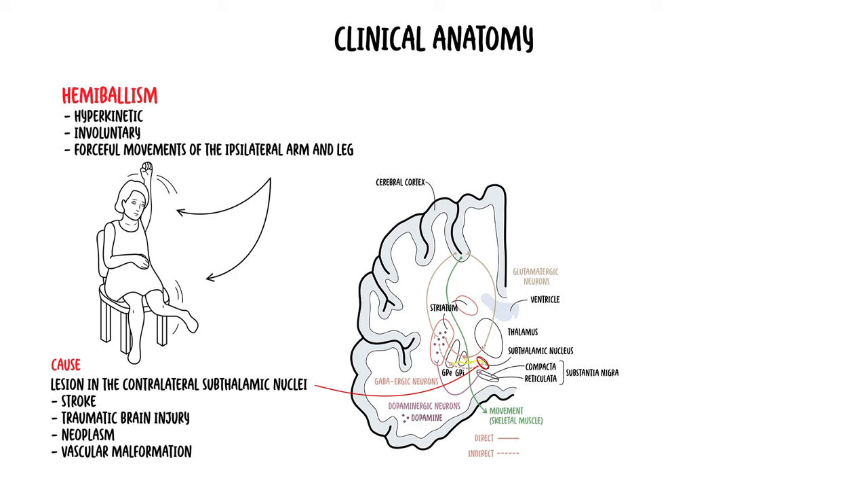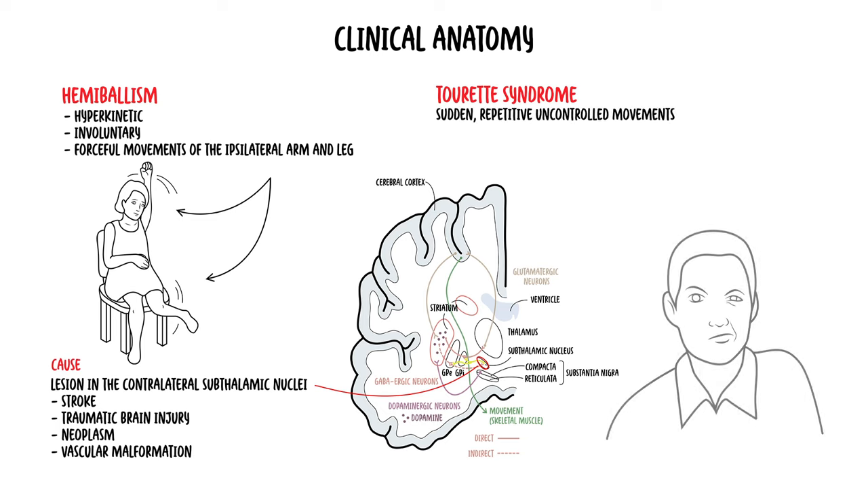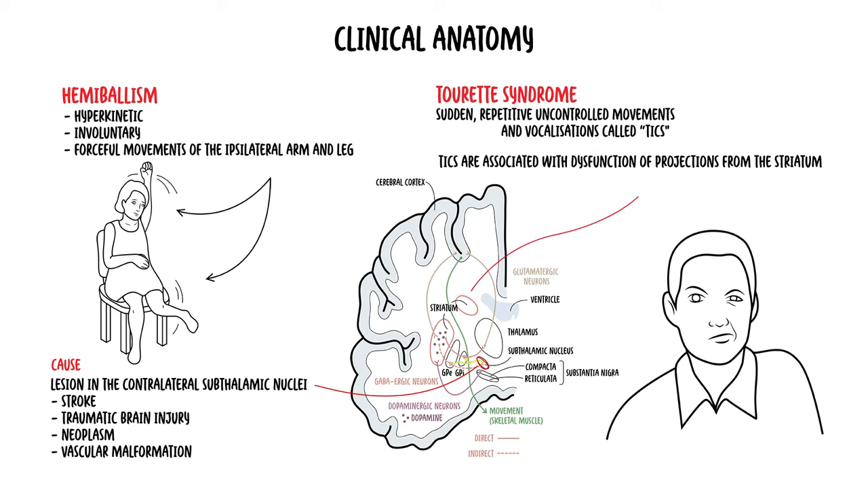The last clinical case is Tourette's syndrome, which presents as sudden, repetitive, uncontrolled movements and vocalisations called tics. These tics are associated with dysfunction of projection from the striatum and result in increased dopaminergic activity, similar to Huntington's disease and hemiballism.